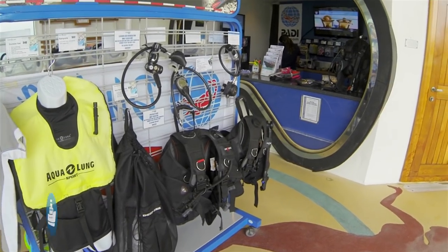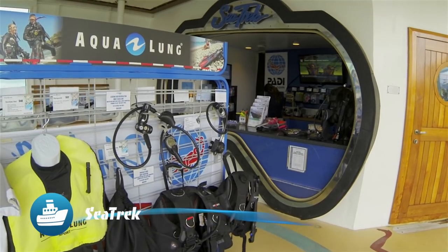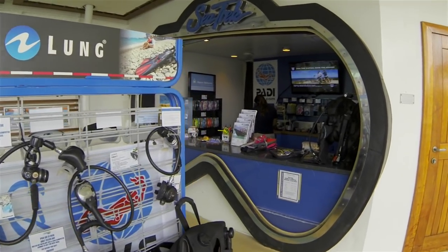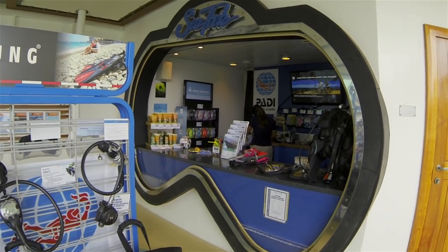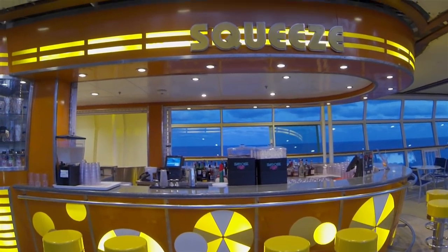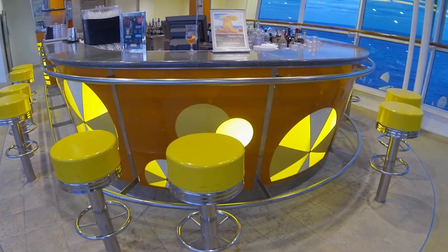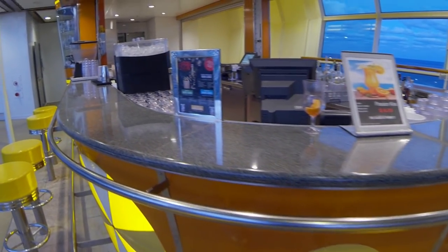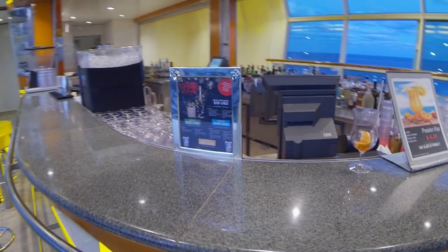Venturing further out on Deck 11, we find a divers' favorite — the Sea Trek Emporium. How cool is this? A scuba shop at sea. Next, we find Squeeze, with its fun yellow bar stools and accents. This juice bar invites all within view to come quench your thirst with a cool and refreshing fruit drink.